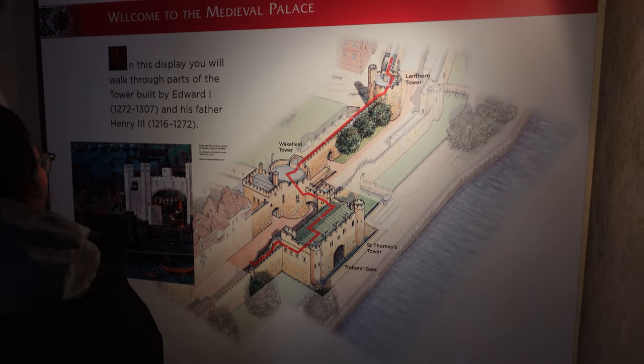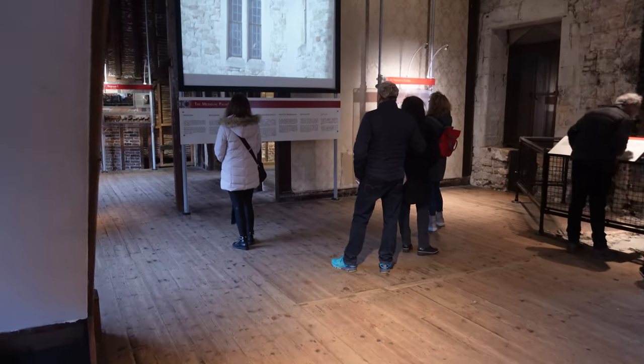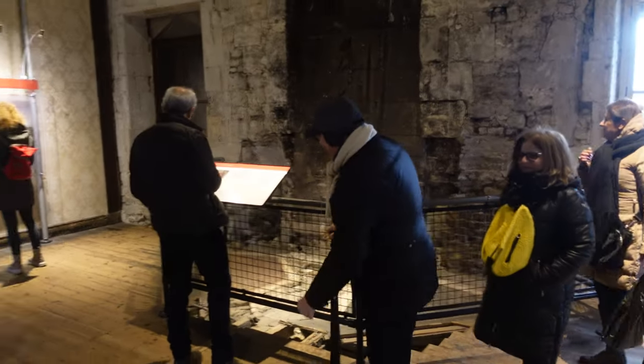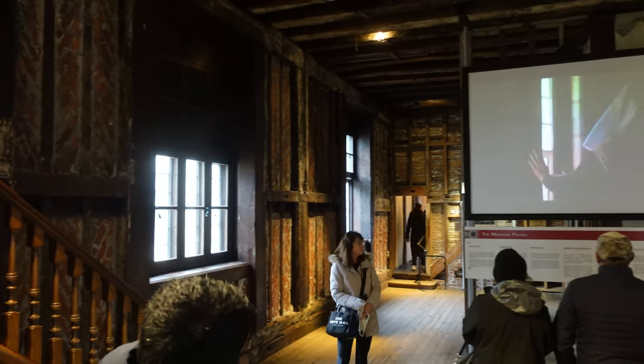In this part of the palace, we're gonna go through the towers built by Edward I, Edward the Confessor, and his father Henry III, way back in the 1200s. And it was Edward the Confessor and Edward I who was the first King to be buried at Westminster Abbey, which is another video that we've done previously.